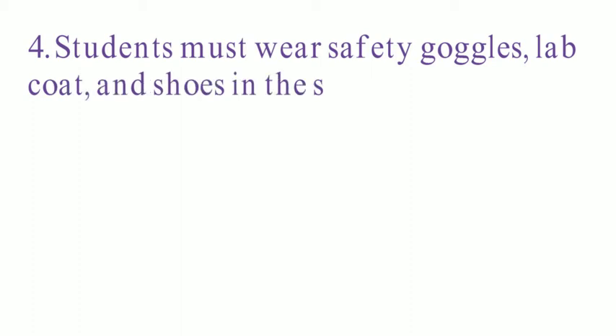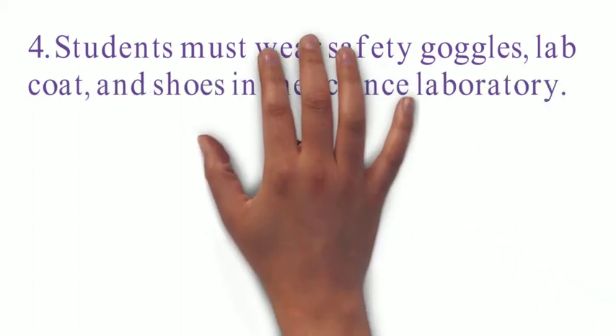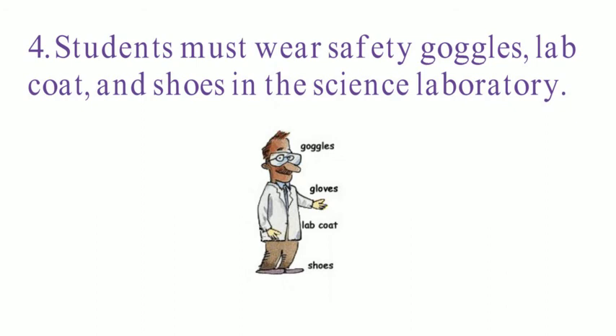Number four, students must wear safety goggles, lab coats, and shoes in the science laboratory. Number five, take care that hair, clothing, and hands are at a safe distance from the hot plate at all times.